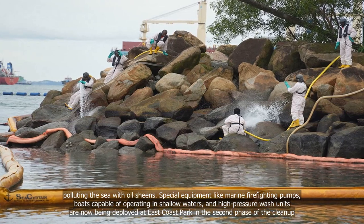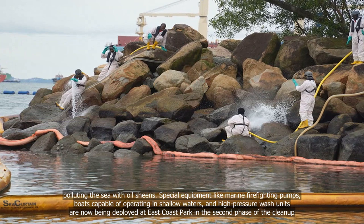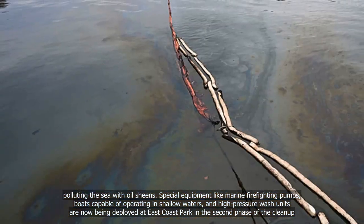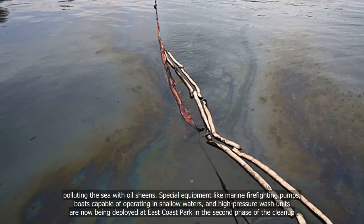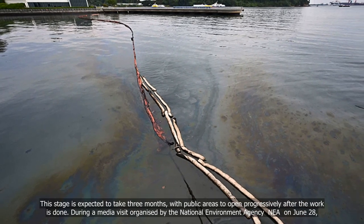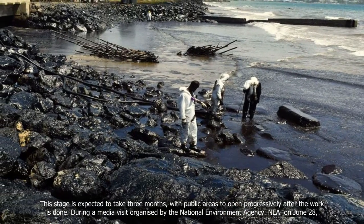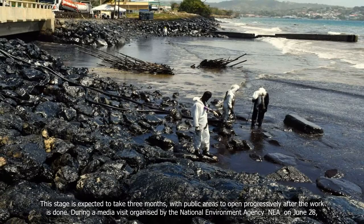Special equipment like marine firefighting pumps, boats capable of operating in shallow waters, and high-pressure wash units are now being deployed at East Coast Park in the second phase of the clean-up. This stage is expected to take three months, with public areas to open progressively after the work is done.